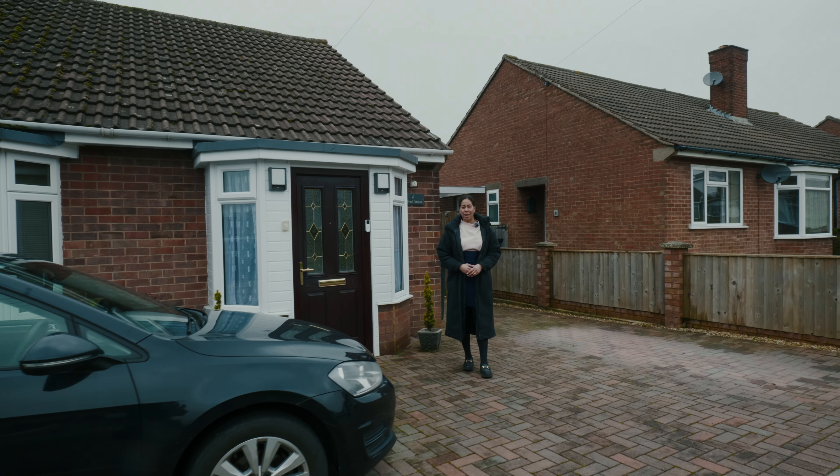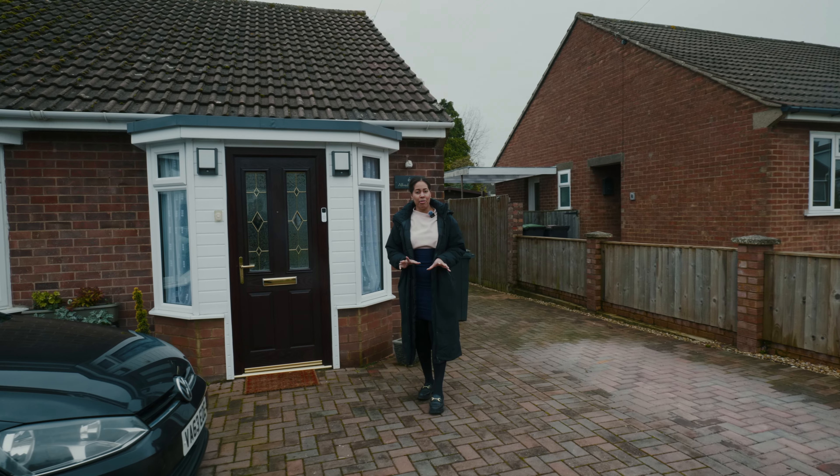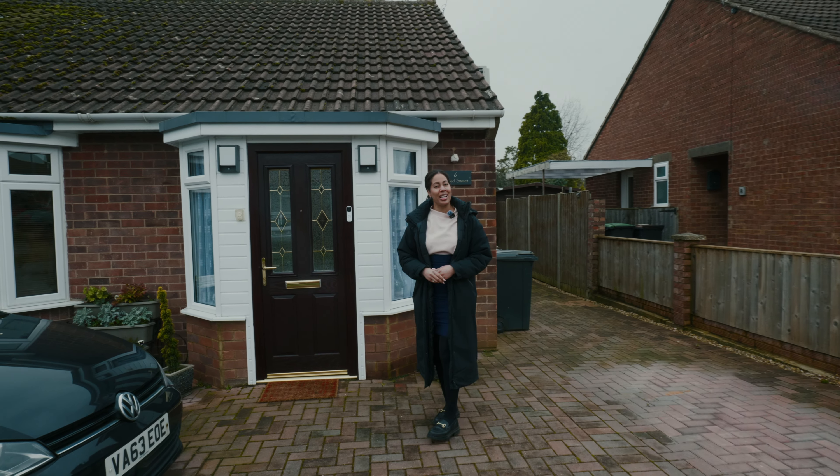You're joining me today in the beautiful Northamptonshire village of Stanic, and I'm here to show you this bungalow which has been cleverly reconfigured by its current owners. Come and take a look inside.